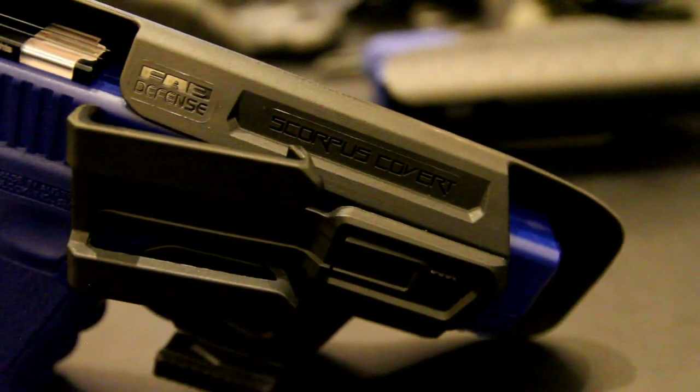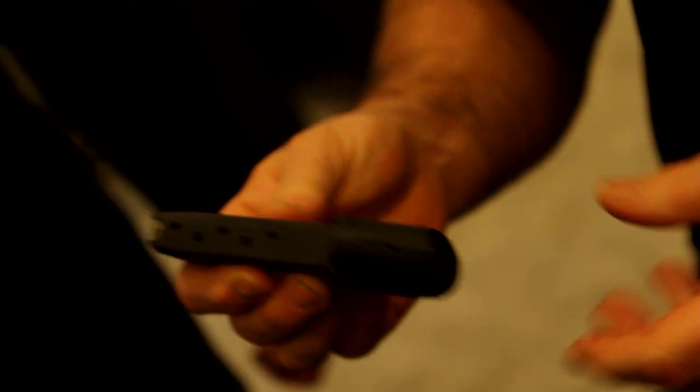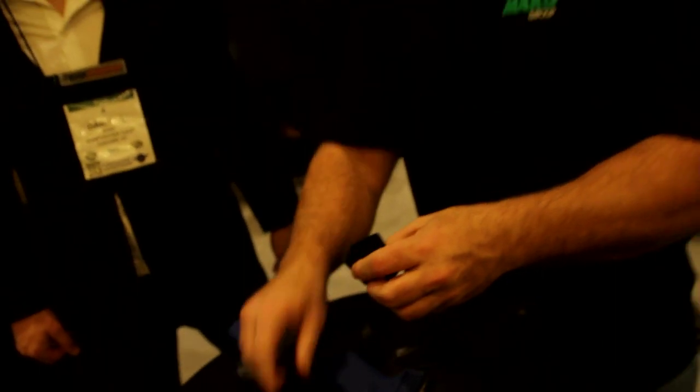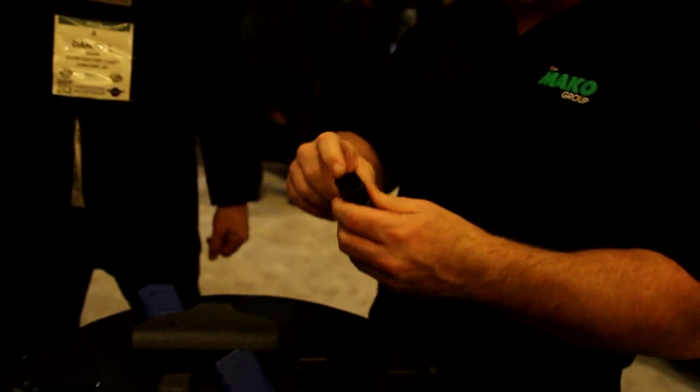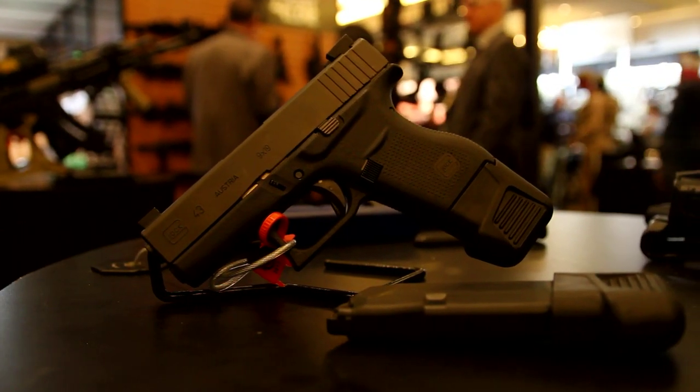FAB Defense also has a new solution for Glock 43 carriers. If you carry a small handgun with a low capacity magazine for maximum concealment, it's a great idea to carry an extra magazine for more ammunition as well as stoppage clearance. The FAB Defense Glock 43 magazine extension is a solid design that adds four extra rounds to that extra mag in your pocket.